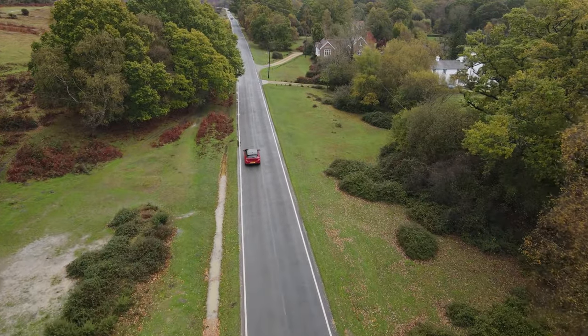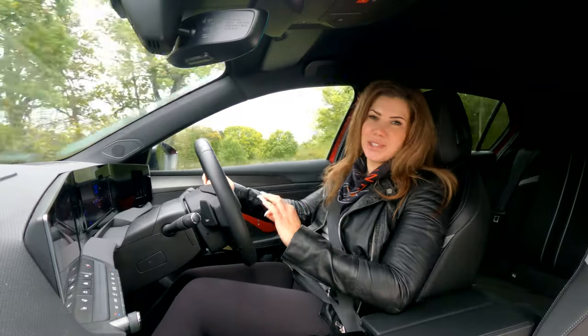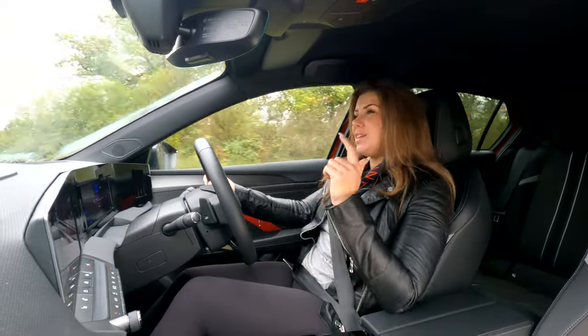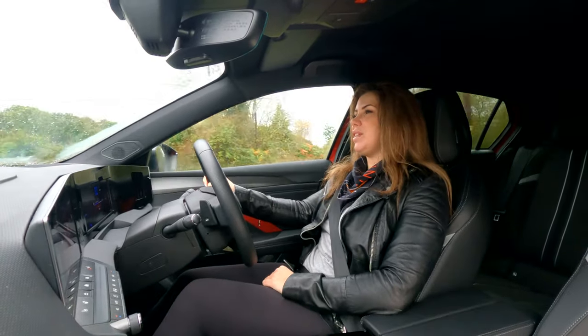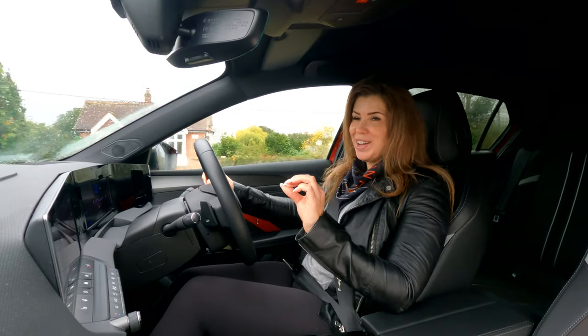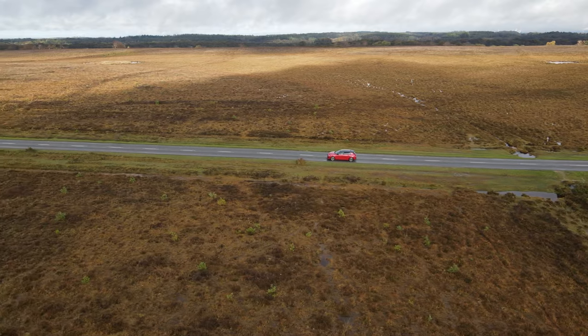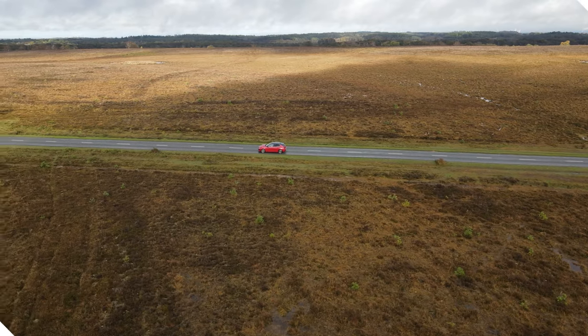Another thing that's great across the Astra range is that you have so many choices when it comes to powertrain options. You can have petrol, diesel, or hybrid, and there's also a full electric version coming in the near future, along with something I'm personally very excited to see — a GSE version as well, which will hopefully be coming next year.